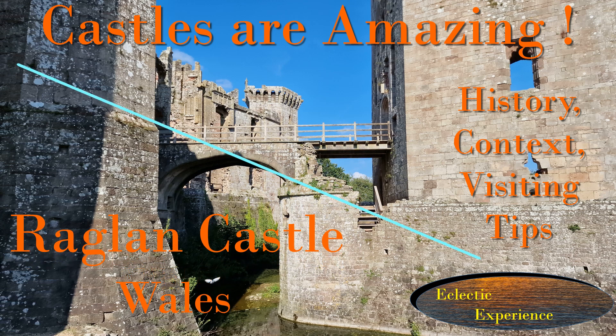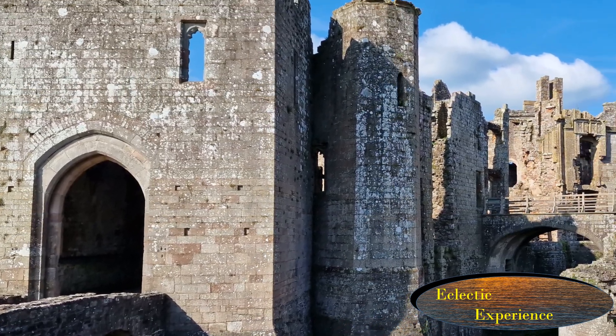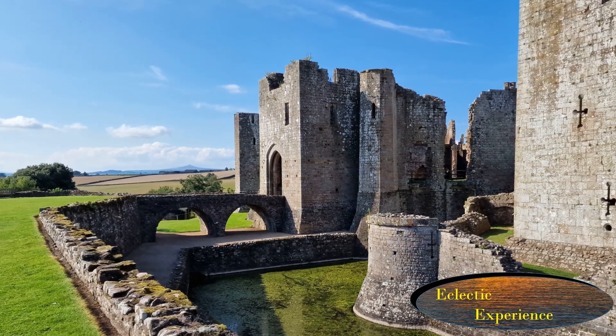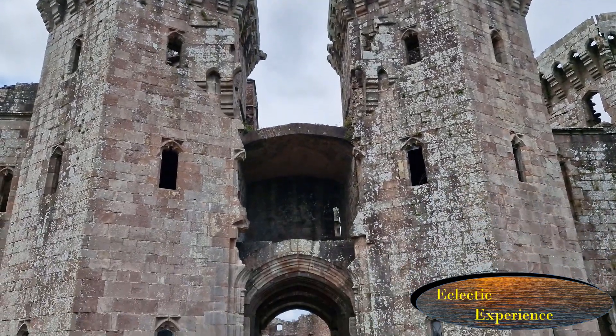I think castles are amazing because they have survived for hundreds of years, often after being pounded during the English Civil War. This castle was built to impress but not for war, however ended up with cannons firing from its walls during the English Civil War, but then survived as a romantic ruin.